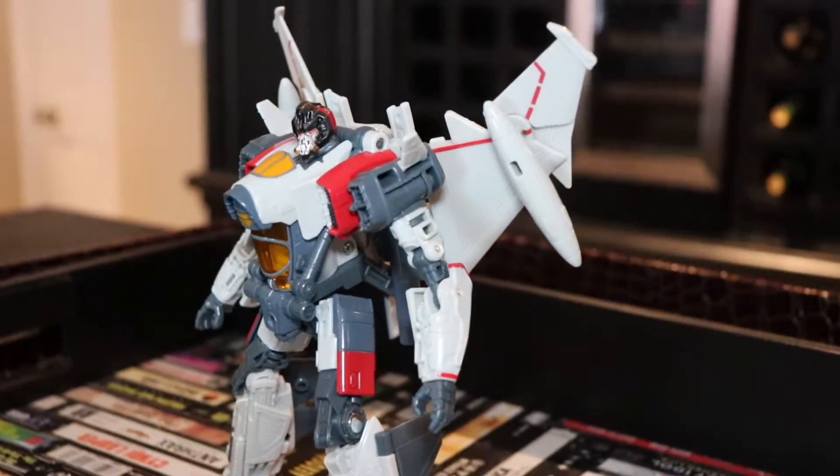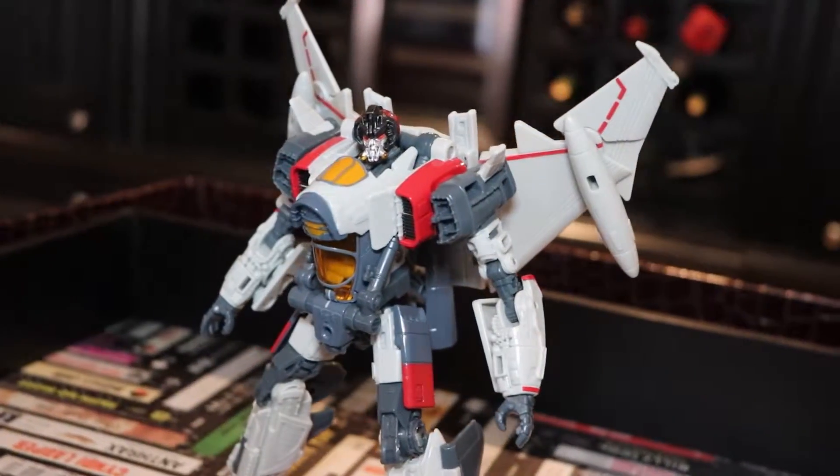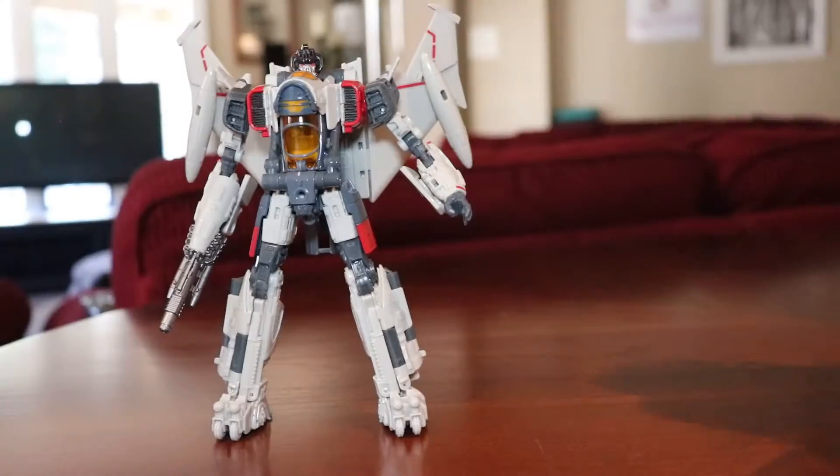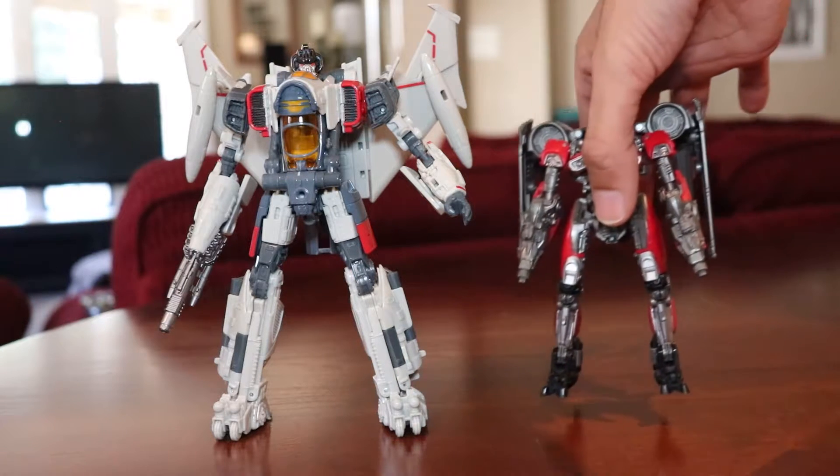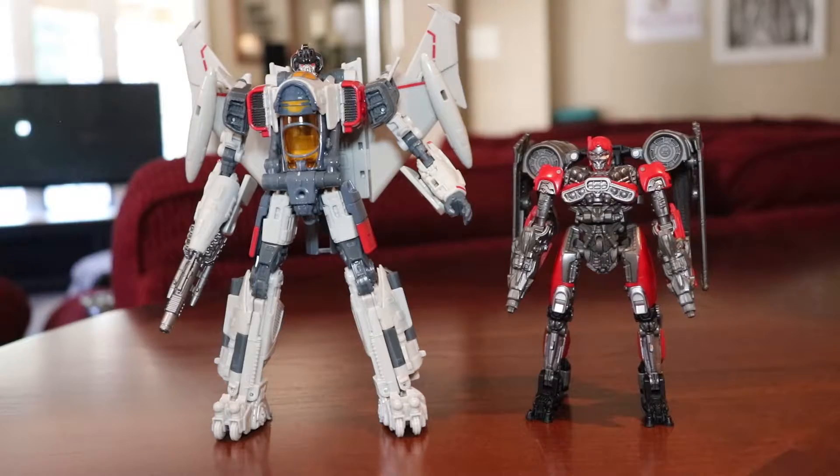I want to get the comparisons out of the way real quick, because there's something I want to throw at you. Next to Jeep Bumblebee, these things look cool together. Imagine a two-pack of these — like maybe more accurate paint jobs. I'd buy that. Next to Shatter here, and even though we didn't get to see them together in the film, they still look pretty good together.